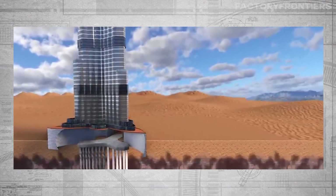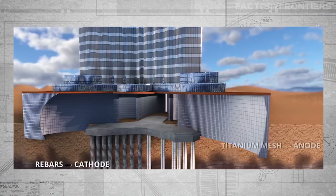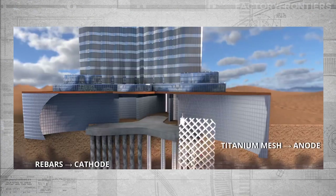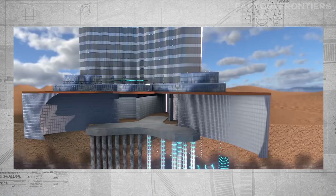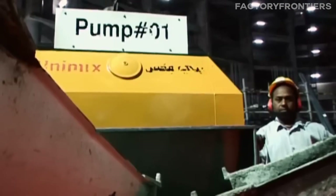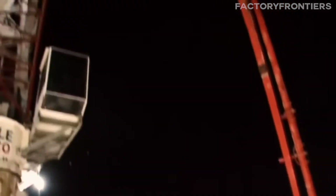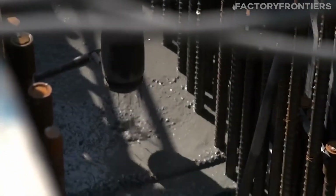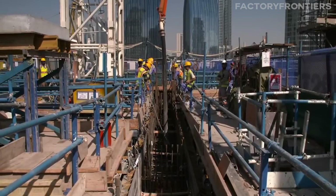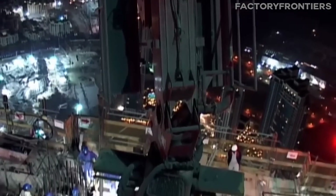To achieve this, engineers used a cathodic protection system, which involves burying sacrificial anodes in the ground to attract corrosive compounds away from the foundation's steel reinforcement. This helps prevent rusting and degradation of the foundation over time, ensuring its long-term integrity. Another key challenge was pumping concrete to such extreme heights, as the pressure generated by the weight of the concrete can cause the mix to segregate and lose strength. To overcome this, a special high-density, low-permeability concrete was developed, capable of withstanding the immense compressive forces at the base of the tower. This concrete was pumped using a specially designed self-climbing formwork system, allowing for continuous pouring at a rate of one floor every three days.